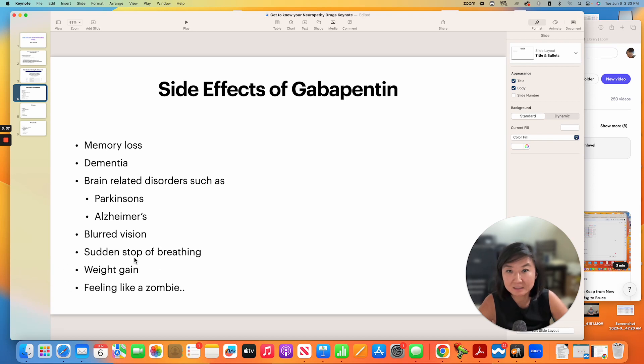Often, a patient will be sitting next to their spouse, and the spouse will stare at the patient and say, 'Is that why you've been so forgetful?' So gabapentin is, by far, one of the most prescribed medicines for neuropathy symptoms.